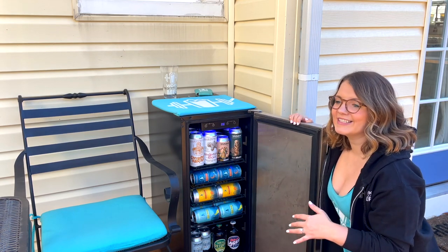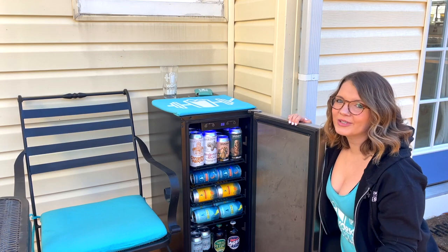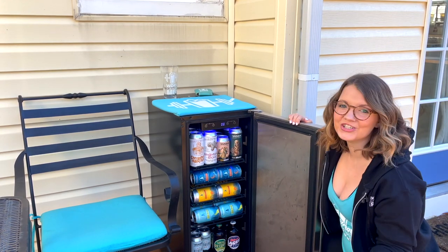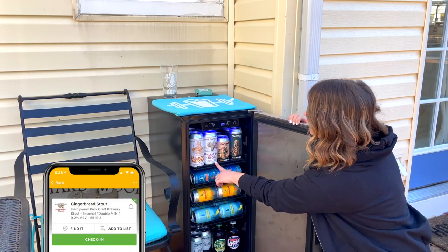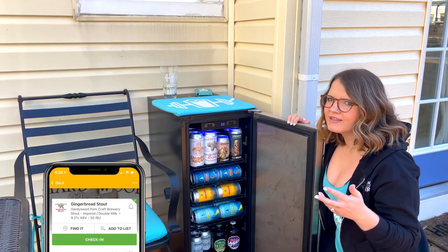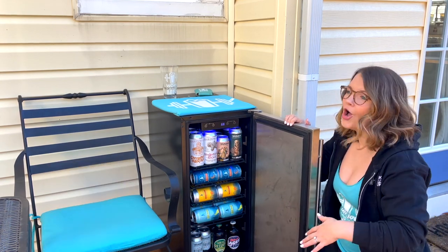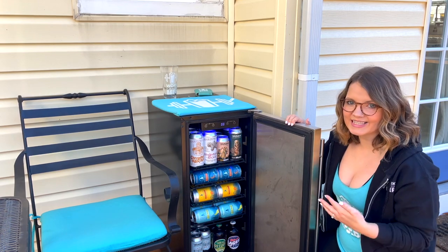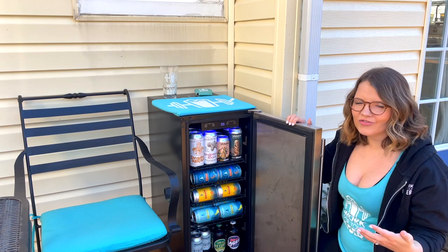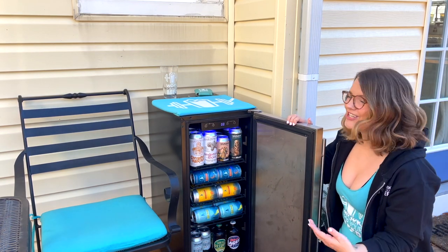If you're familiar with southern craft beer in general, Hardywood Park Craft Brewery is well known for their seasonal beers, particularly their gingerbread stout series. We've got gingerbread stout, which is their imperial milk stout with cinnamon, vanilla, ginger, and honey. It literally tastes like gingerbread, and every year there's a line around their taproom to get this release — particularly the barrel-aged version — but we are perfectly happy with just the cans.